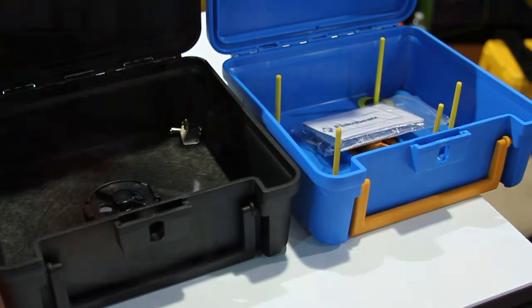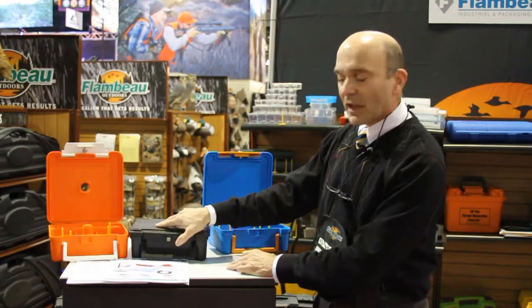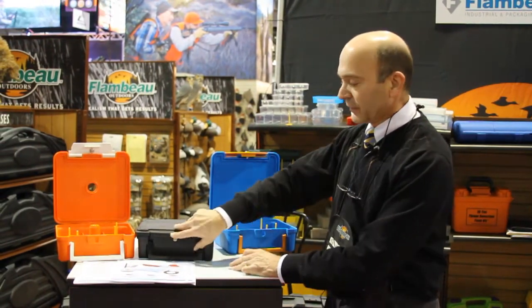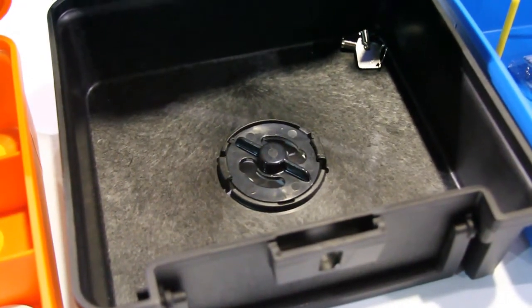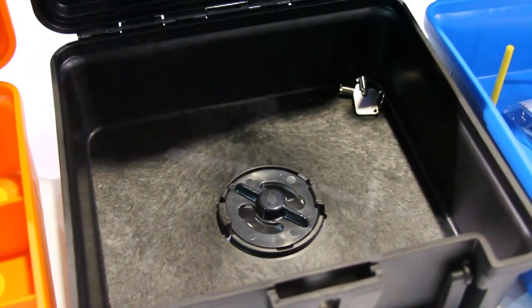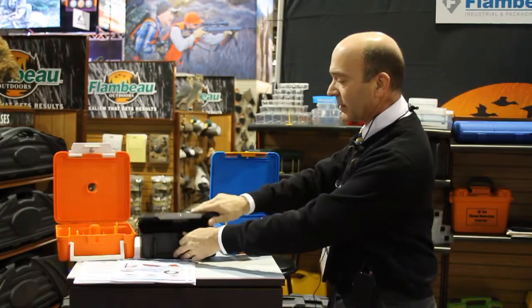This is a neat little case that has patent pending design features included. It has two locking points. This case can be locked at the latch to secure any of your valuables inside. It also has a mounting locking security plate that allows you to secure your case in place so that the case cannot be removed.